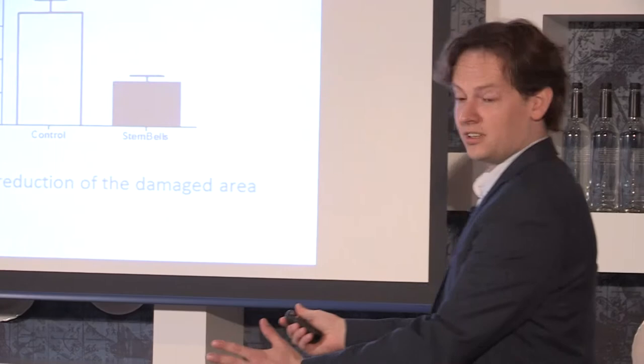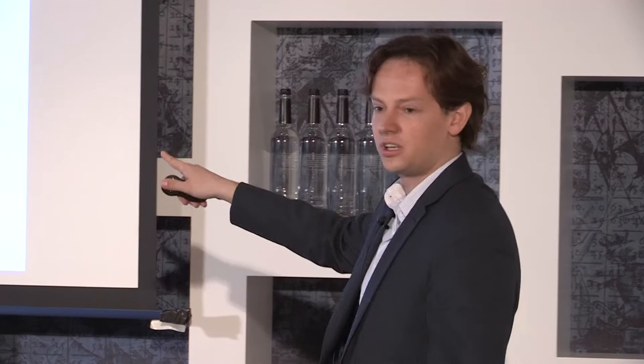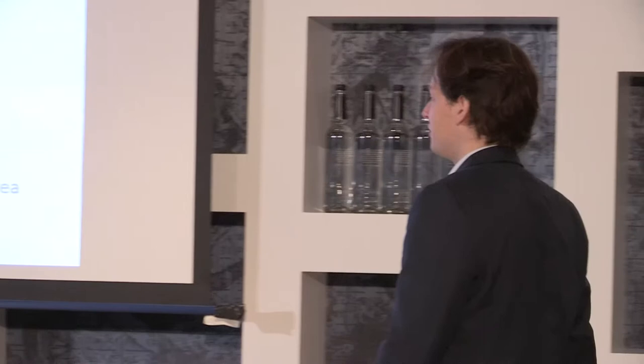Having more cells at the right place leads to improvement: it actually leads to a 70% reduction in damage, which is amazing. This was a eureka moment in the lab — it was very cool.